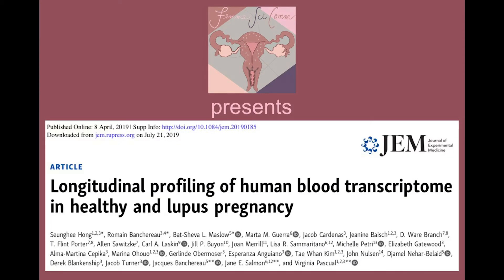This paper was published in April of this year in the Journal of Experimental Medicine: "Longitudinal Profiling of Human Blood Transcriptome in Healthy and Lupus Pregnancy." The first authors are Hong, Banchereau, and Maslow, and the senior authors are Banchereau, Salmon, and Pascual from Weill Cornell Medicine.